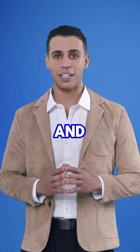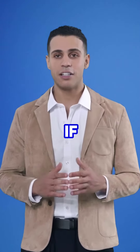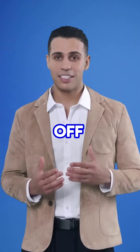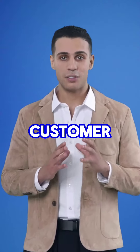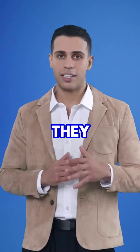Hey guys, welcome back. I am your host Kevin and today I want to talk about the interview process at Concentrix. If you're looking for a job, this might be helpful for you. Let's go over the overview. Concentrix is a global business services company that provides customer engagement services to clients in various industries. They offer a wide range of positions from customer service to technical support.